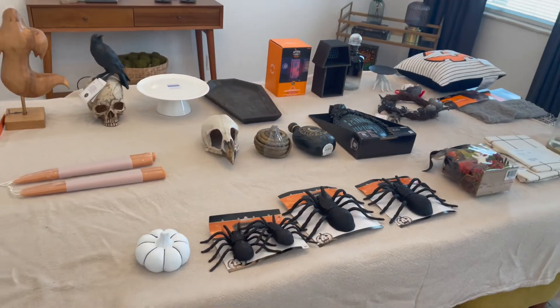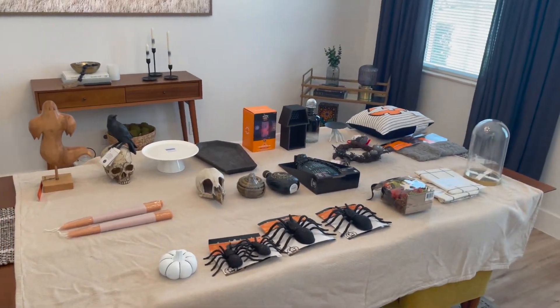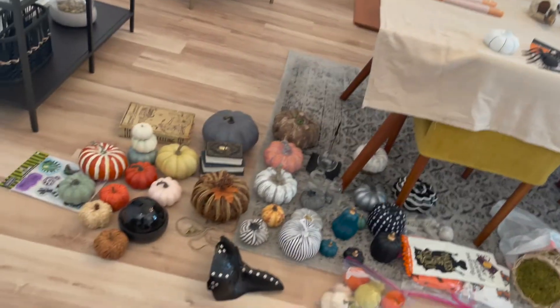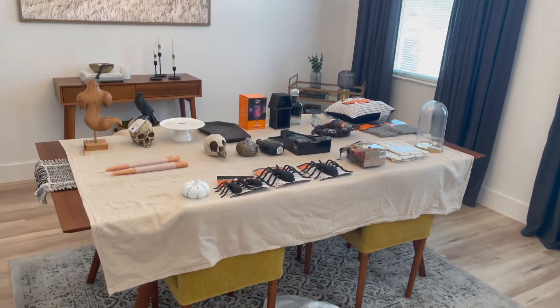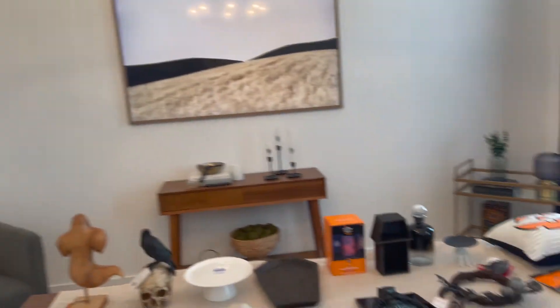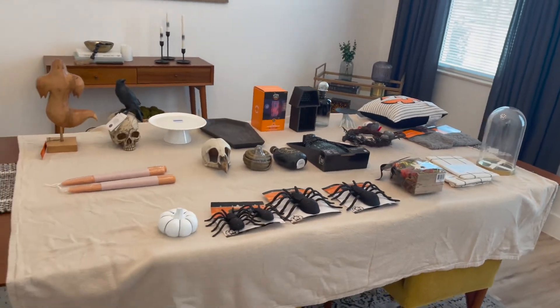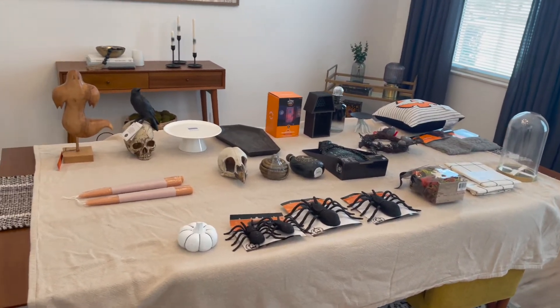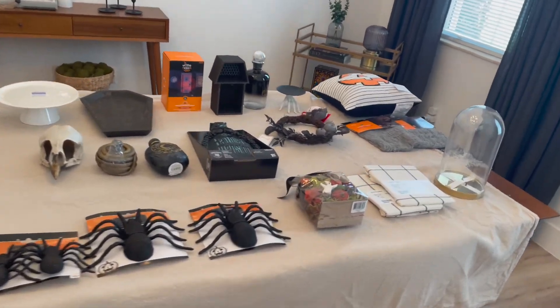So yeah, just a little haul — little collection I've been gathering. I feel like I have enough. I'm gonna mix it in with regular decor so it doesn't feel too tacky. I want it to be purposeful and seamless. Y'all already know me — if I move things around, we're gonna clean, disinfect, sanitize, and dust.